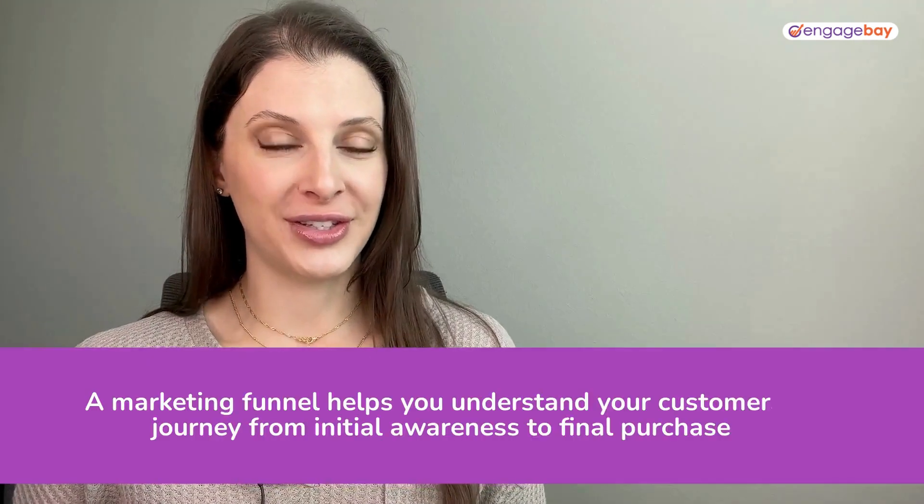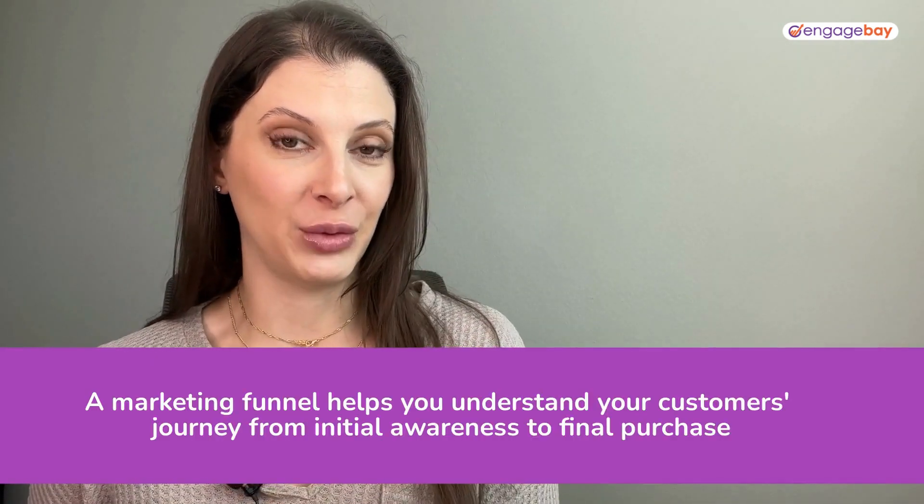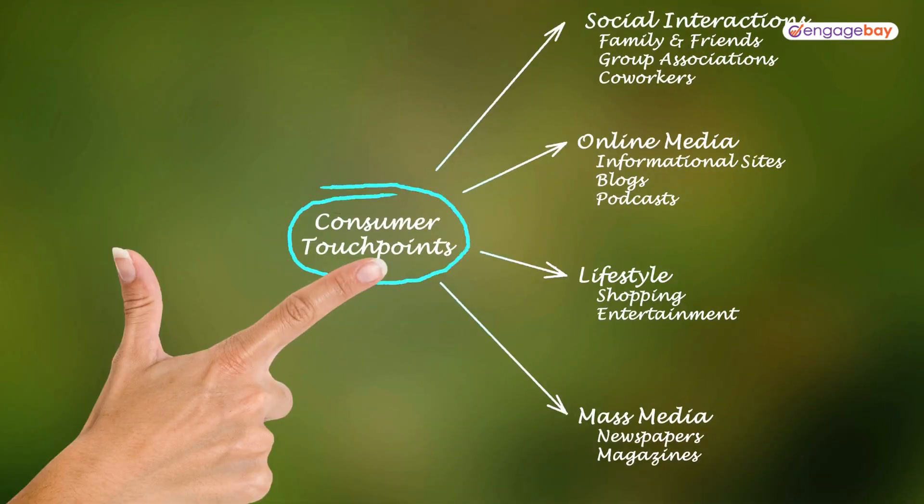A marketing funnel helps you understand your customer's journey from initial awareness to their final purchase. Creating a successful marketing funnel requires a deep understanding of your customer's journey and the different touch points that they have with your brand. It also requires a variety of content that will meet your customer's wants and needs at the various stages of the funnel.